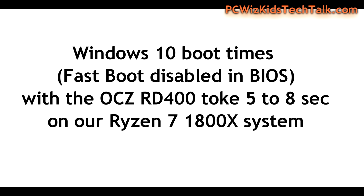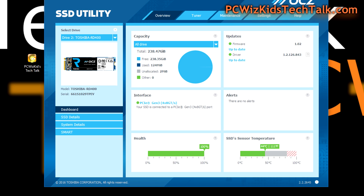Boot times will vary depending on your system. From the Windows logo to the desktop with everything loaded, it's about five to eight seconds — terrific. From a cold boot all the way up, that varies depending on your BIOS and what you have loading.